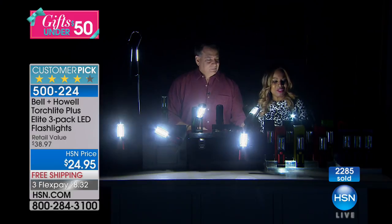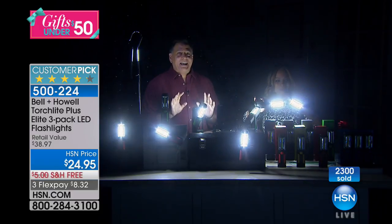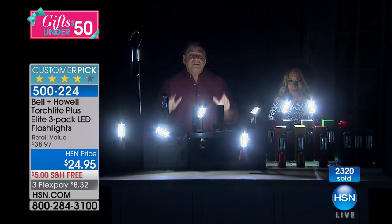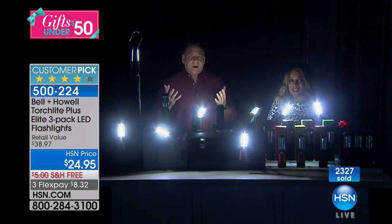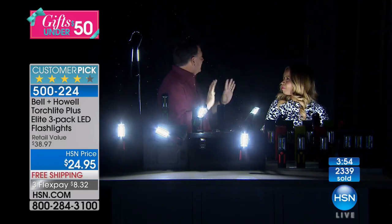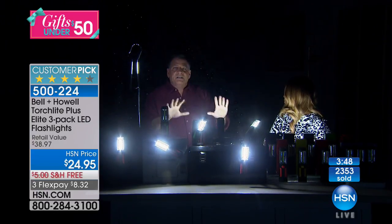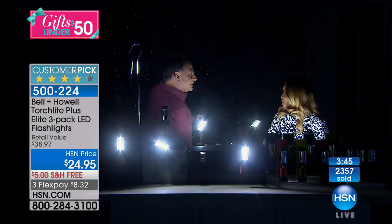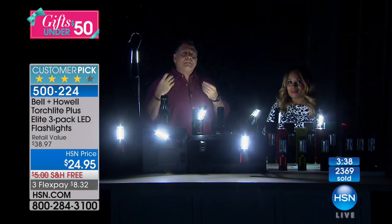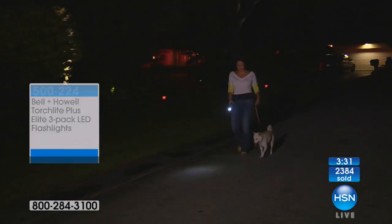You have until the end of January for a full refund. We've brought the studio lights completely down so you can see just how bright these are — the cameras soak up a ton of light, so if it looks bright on TV, it's at least twice as bright out here. If you're in a blackout, out in the woods, or just walking the dog, these are amazing lights. The COB LEDs are no joke.